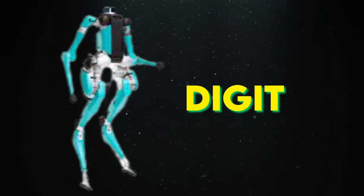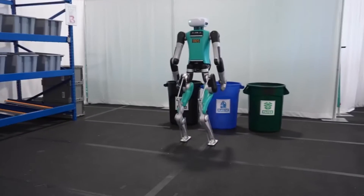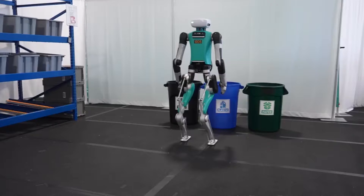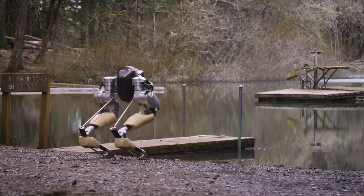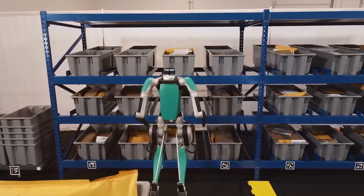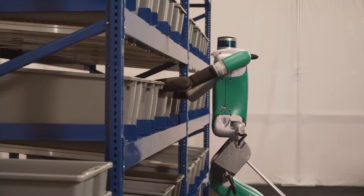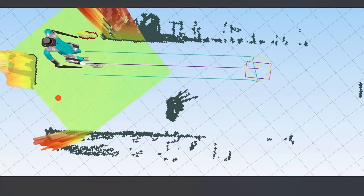Digit, the humanoid helper. Our journey into the world of cutting-edge robots begins with Digit, a remarkable creation by Agility Robotics. Standing at 5 feet tall, Digit represents the next big step in the evolution of humanoid robots. While its predecessor, Casey, was primarily a set of robotic legs, Digit boasts a fully functioning humanoid body, which makes it an almost uncannily human-like machine.